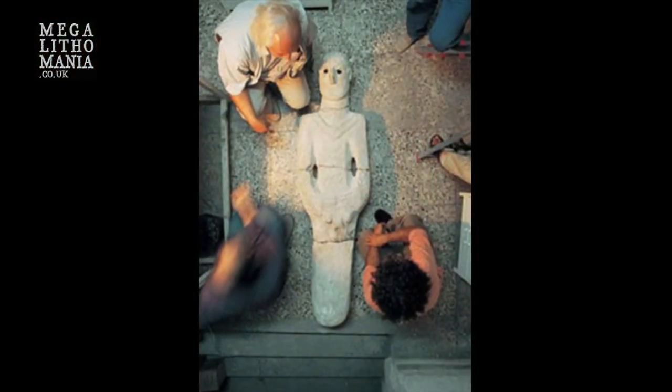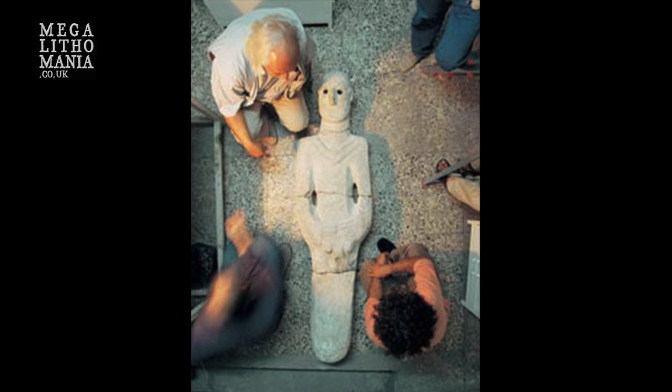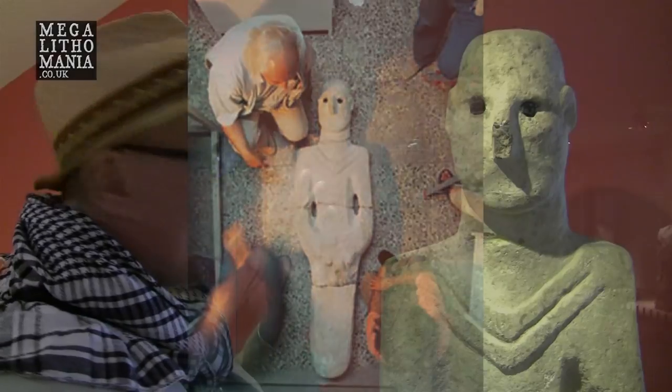This is the Balikli Gul statue. It was found in the oldest part of Sanliurfa, the very city that we're in now, near the Pools of Abraham. It was found when they were doing some urban development, and it is unquestionably an early Neolithic life-size statue.